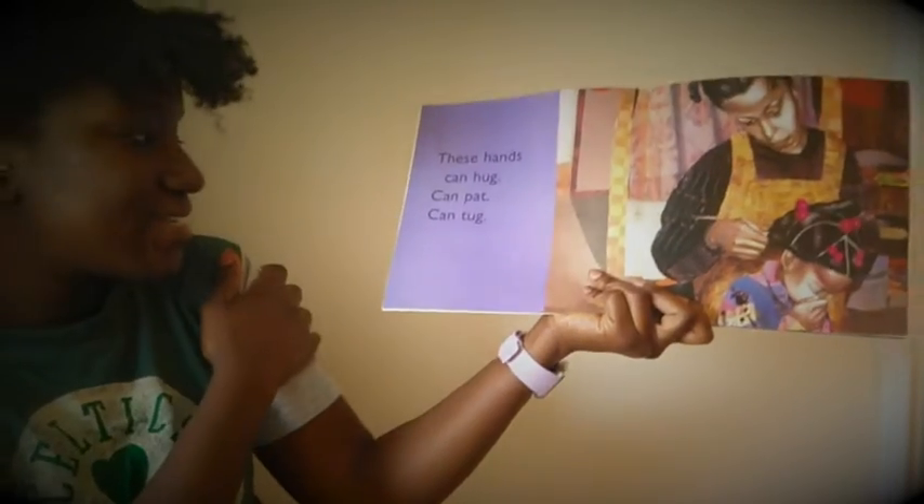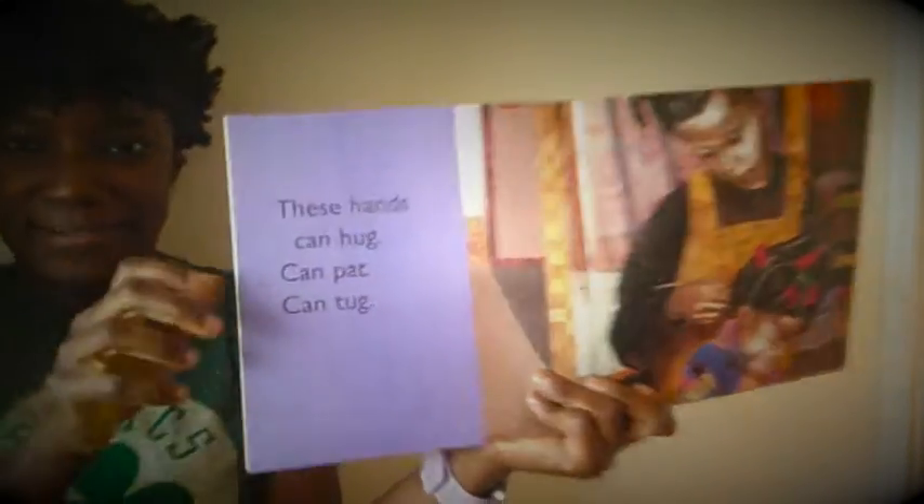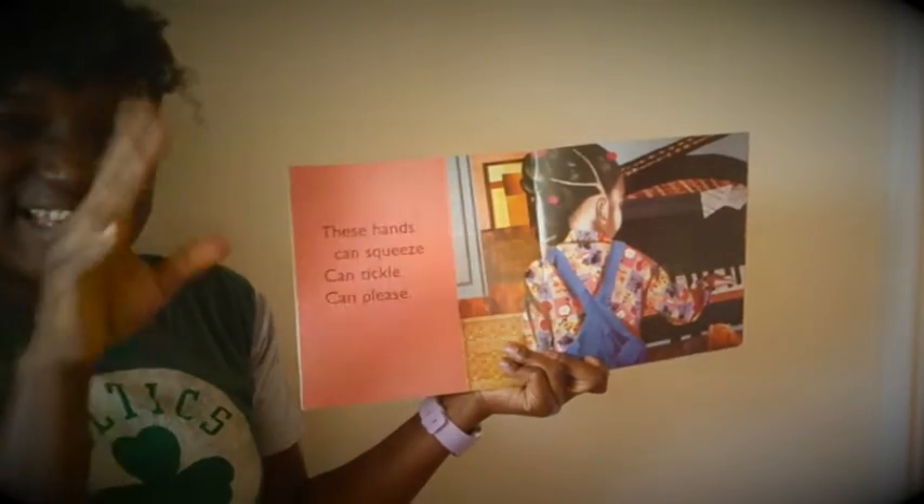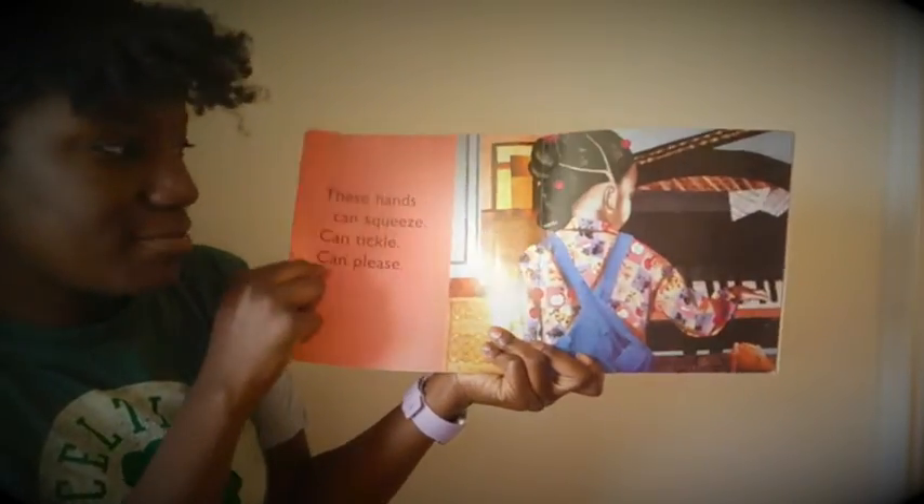These hands can hug, these hands can pat, these hands can tug. These hands can squeeze, these hands can tickle, these hands can please.